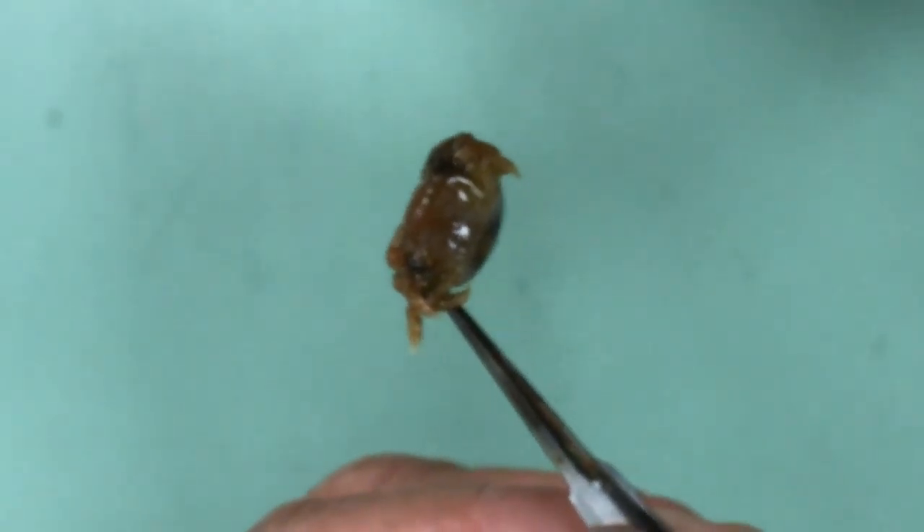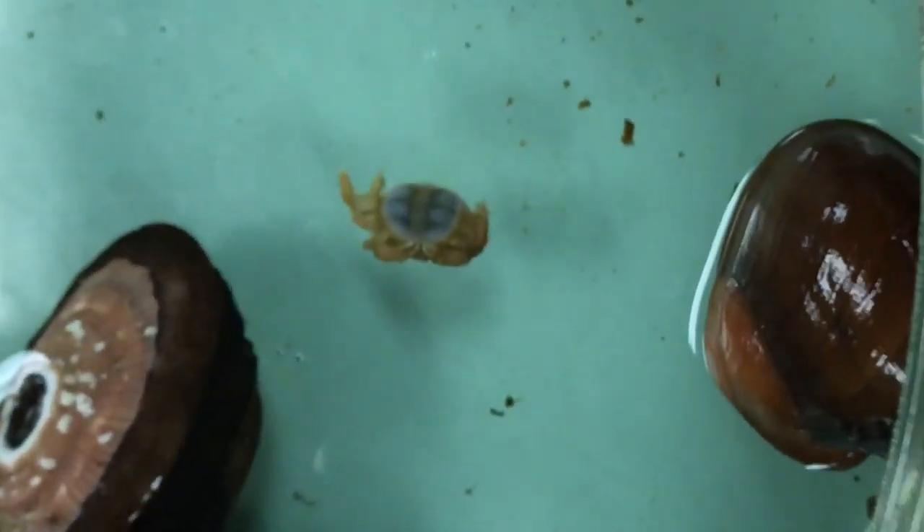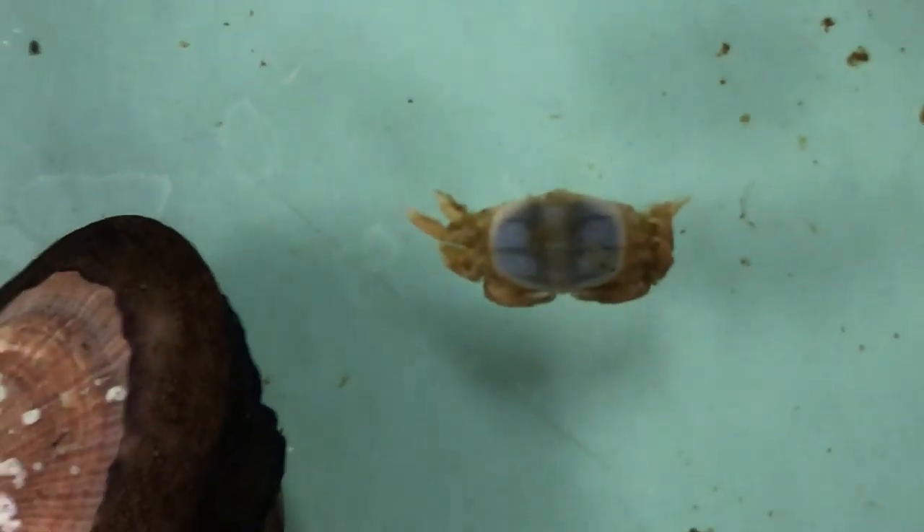And so they're just symbiotic? Yep. Everyone's happy to live together? Yep. Not a very efficient free living life, but he's perfect for the mantle cavity.